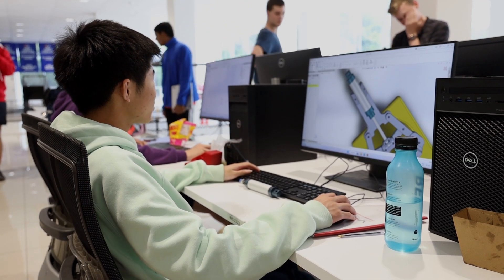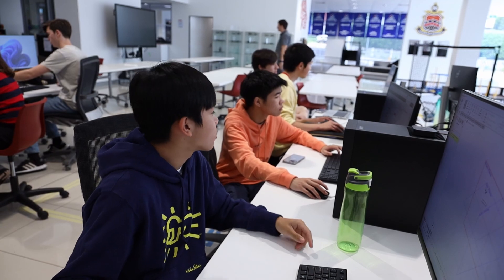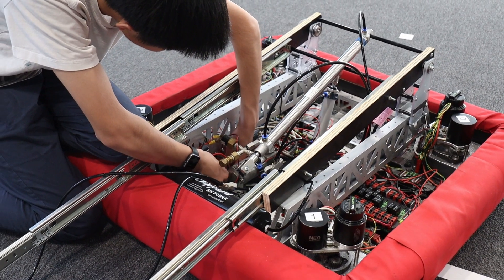Hi, I'm Tim. I'm one of the mechanical leaders and also a leader of one of the sub-teams. In the intake sub-team we're working on trying to reorient a cone from any orientation. There's been quite a few challenges but we've been working through a few iterations of the prototypes, and this week we've started on making the final CAD for our practice bot.